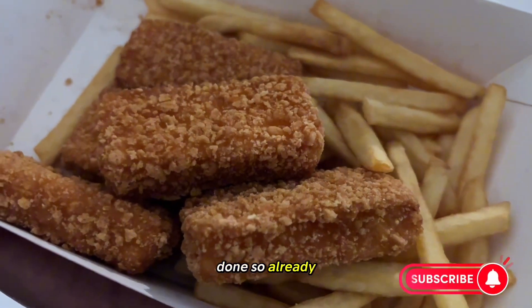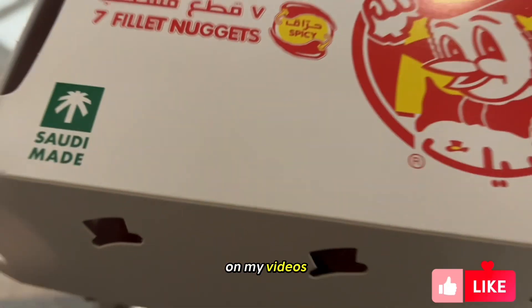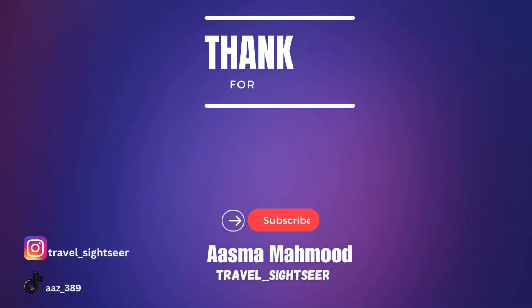If you haven't done so already, please subscribe, like, share, and comment on my videos, and I'll see you in the next vlog. Thank you for watching.